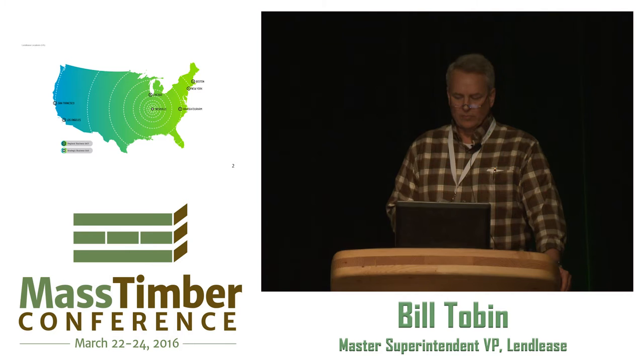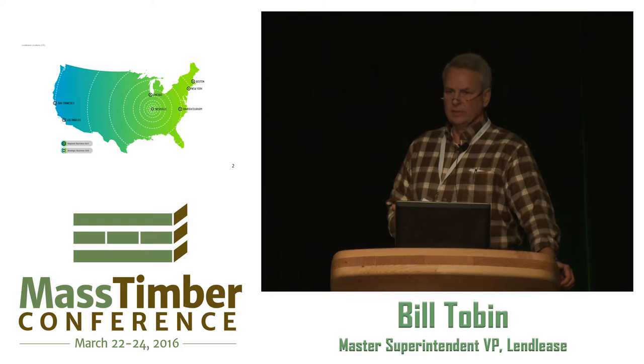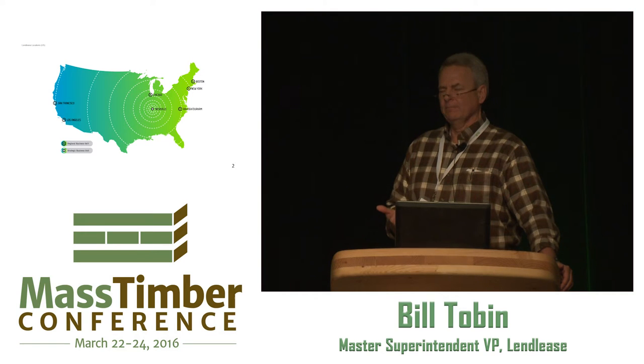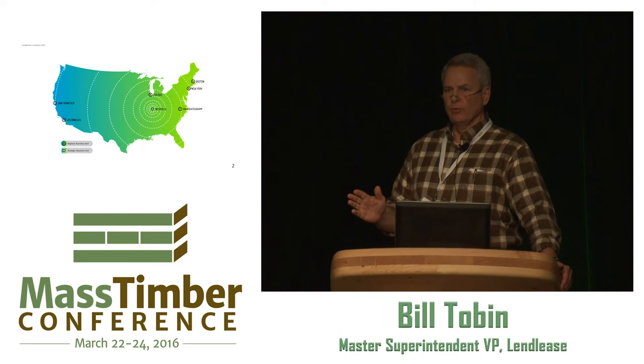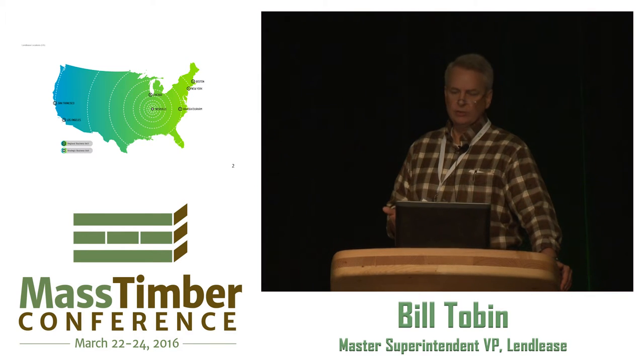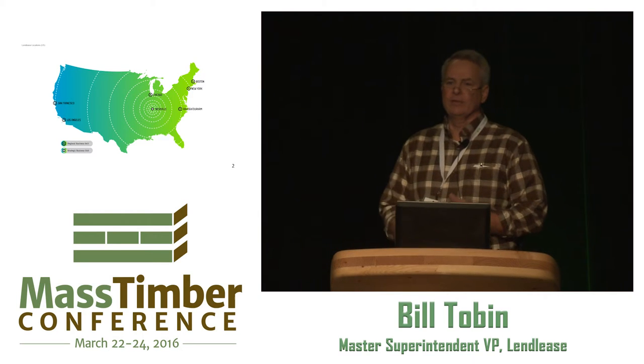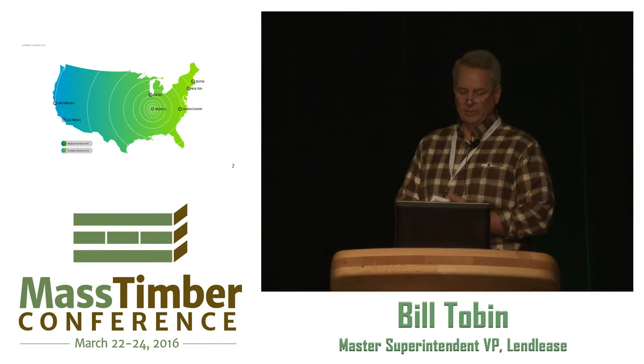A little bit about Lend-Lease. Our group is based out of Nashville — a special business unit involved with military housing and military privatized army lodging. That's the group that did the timber work for Huntsville. The rest of Lend-Lease is all over the place — Boston, New York, Washington D.C., Raleigh-Durham, Chicago, San Francisco. Our group focuses on everything in between. We live light — out of a duffel bag, an airport, or a lot of miles on a pickup truck.